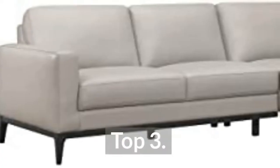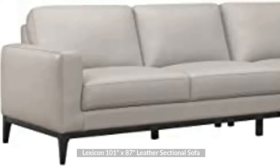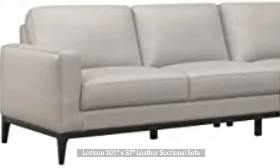Top 3: Lexicon 101 inches by 87 inches Leather Sectional Sofa.